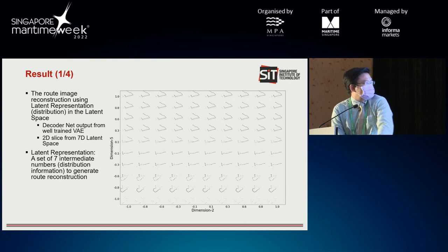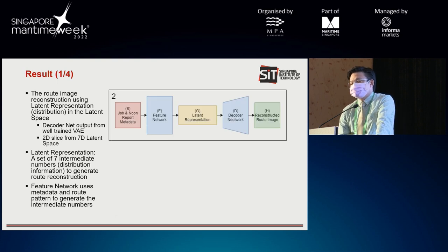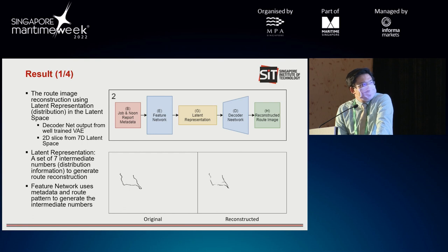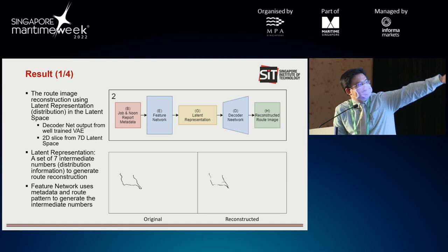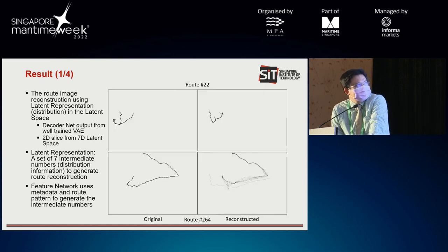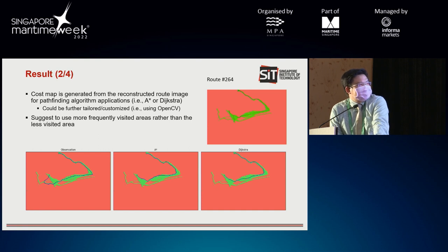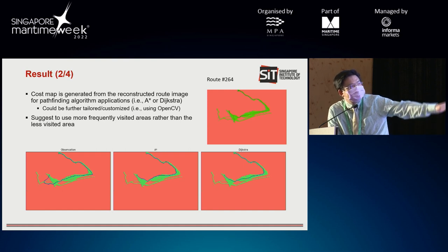This latent representation is only an intermediate step, but it is quite a powerful method. Moving on, we discuss the feature network that uses the metadata. The feature network replaces the encoder network — we no longer use the original route. Instead, we use the noon report metadata, and we manage to reconstruct the image to get something similar to the original. We will discuss two results: route number 22 and number 264. The reconstructed image can be transformed into a cost map, and using the cost map we apply pathfinding algorithms such as A-star and Dijkstra.